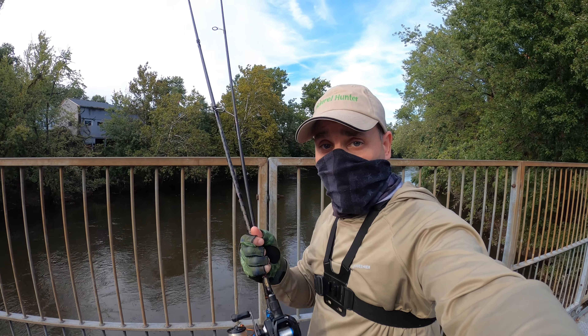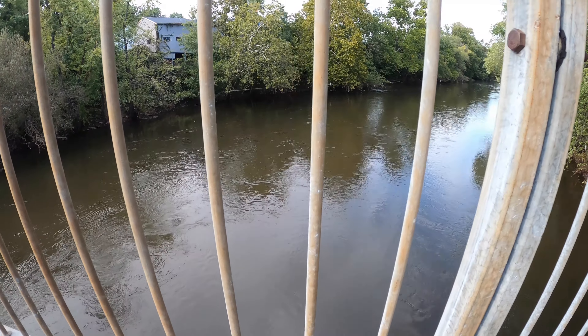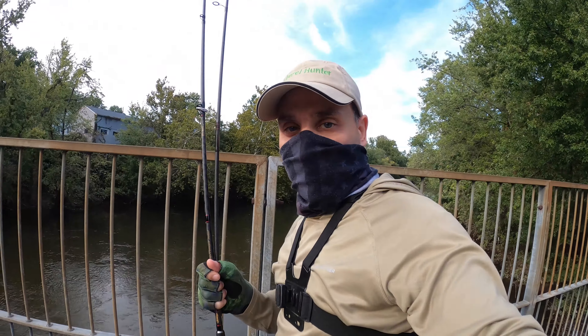Hello guys, PH here. We're at the river again to give it another whirl. It got high again because it rained. We're going to see if we can catch anything.